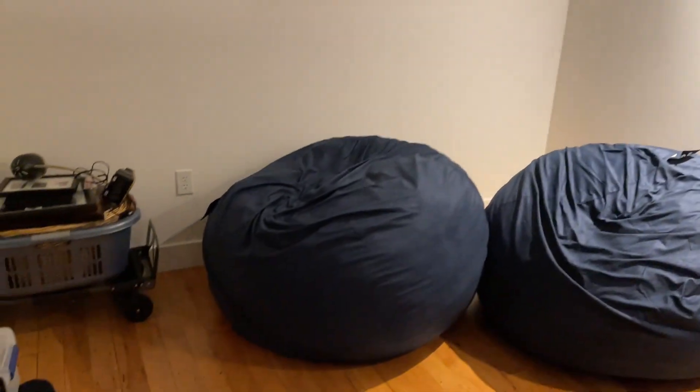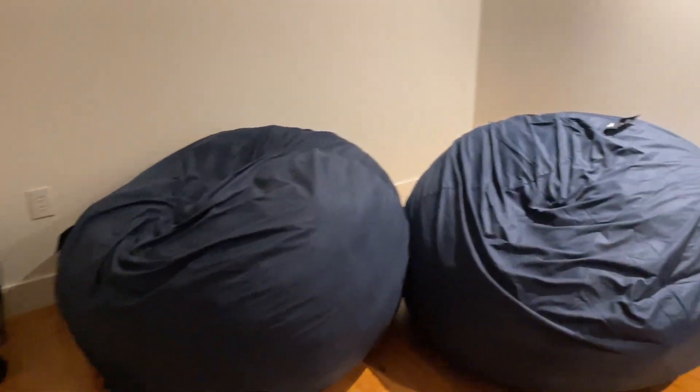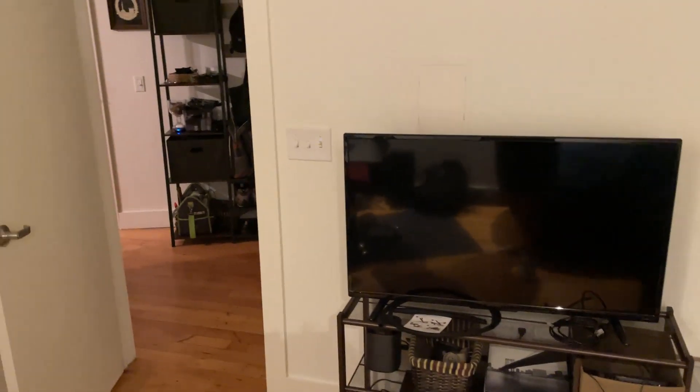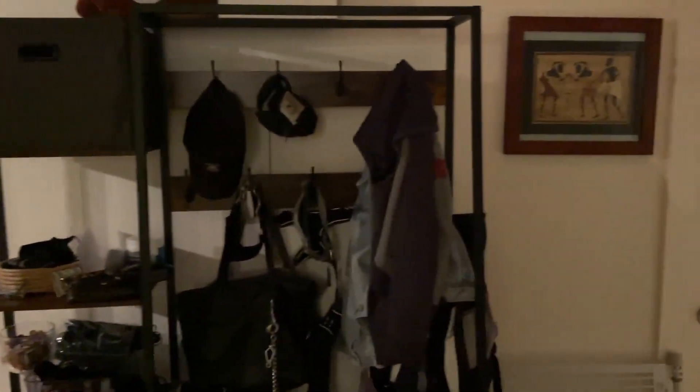And we've got these massive bean bags. It was still a work in progress — there's still some stuff we have to move around. And then this is her area. Also a TV so we can just chill in here if we want to, and sit on those massive bean bags, which is actually a lot of fun. There's our coat rack when you come in — shoes, all the umbrellas and stuff you need in an apartment.